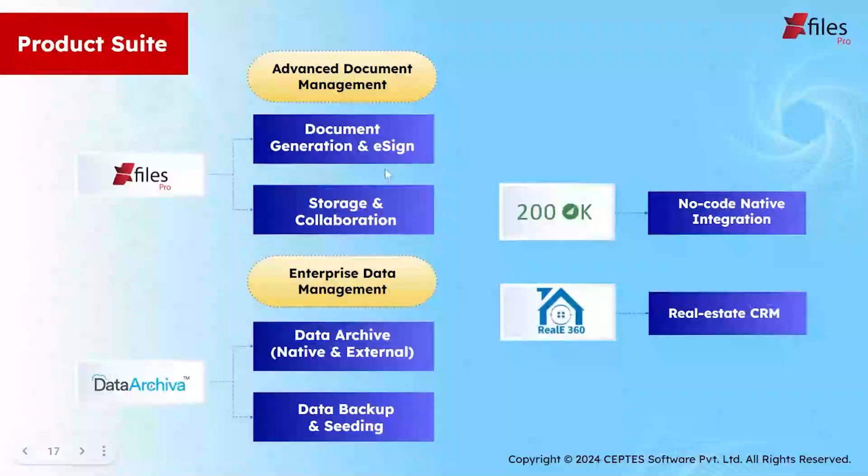Now, just a quick recap on today's webinar. In document generation, we saw the benefits of template management and access control. In storage integration, we showed how you can reduce Salesforce file storage costs using X-Files Pro. And with access and collaboration, we saw how easy it is to keep all the files organized and readily accessible.